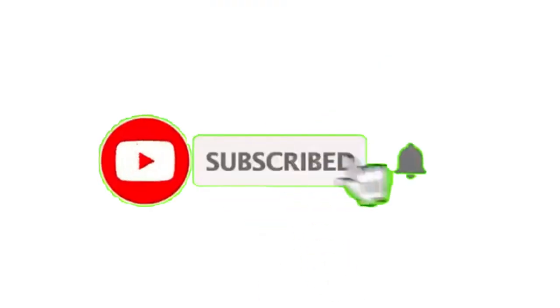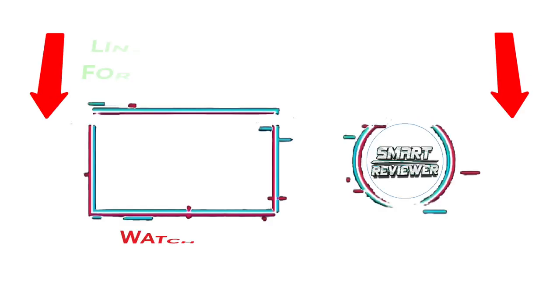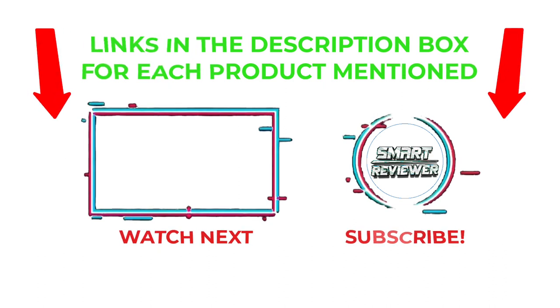That's all from my end. I make helpful videos daily, so do subscribe to my channel and hit the bell notification to get more information. If you want to know product prices, please check the description. For any questions, comment below so I can help you further. Thanks for watching — have a great day!